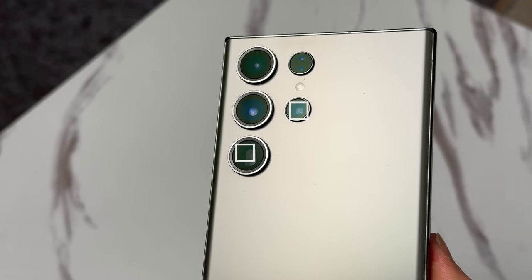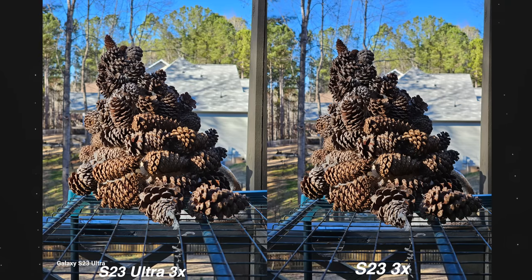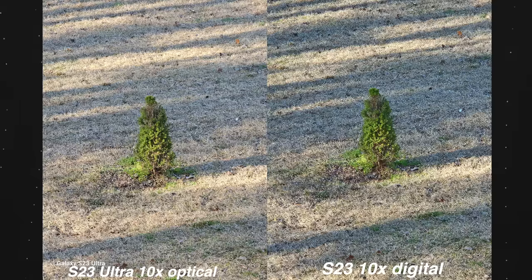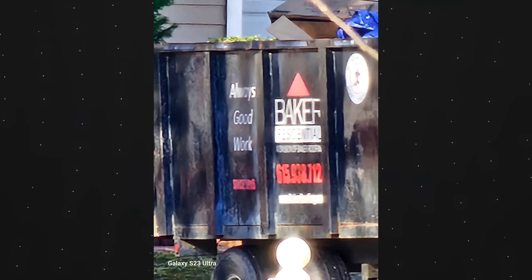The true differences start when you zoom in and use the actual telephoto lenses. The Ultra comes with two telephoto cameras, both 10 megapixels, but they offer two different zoom ranges: the first being 3x and the second being 10x. Both phones are capable of 30x zoom, but it's not really usable on the S23 — it looks like a wet paper blanket. The 30x zoom on the Ultra clearly looks a whole lot better. The Ultra tops out at 100x zoom, although I can't say I would ever post that kind of photo anywhere. Stick to 30x zoom.